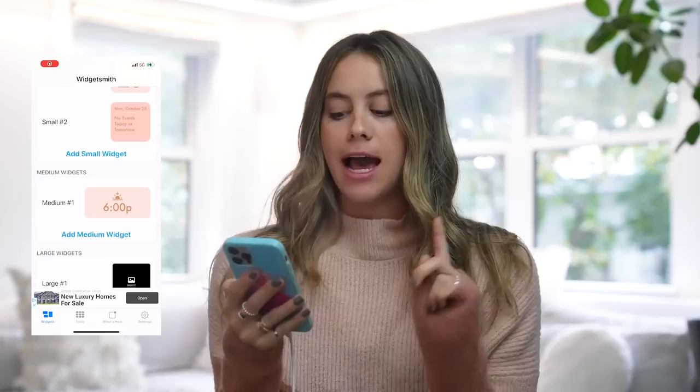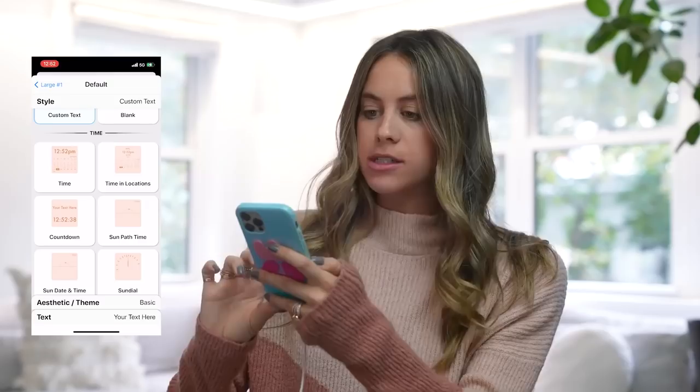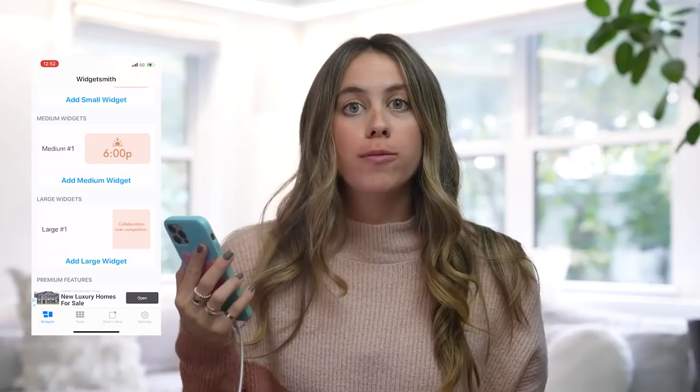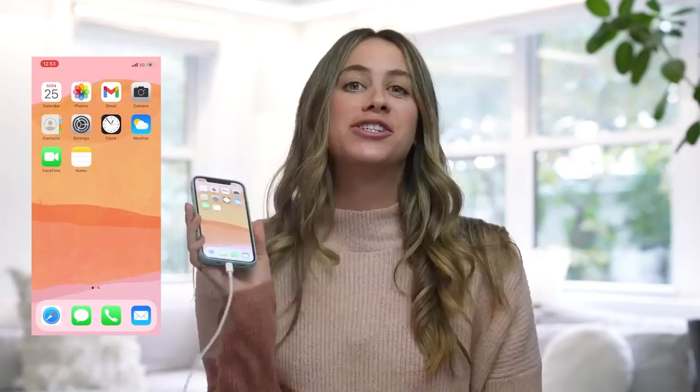I'm just going to show you a sample large widget even though I don't have one on my phone. I really like the options — for example, you can do custom text and customize what it says. So if I change the text to something like 'Collaboration over Competition,' that's an example of putting a quote on your home screen, or reminding yourself of something every day when you open your phone. But I'm not actually going to add that to my screen.